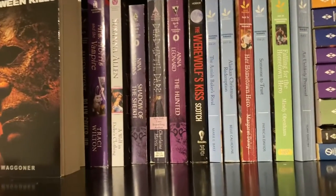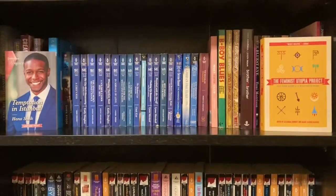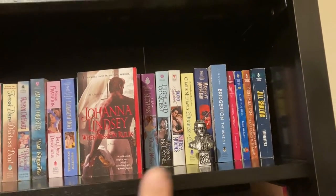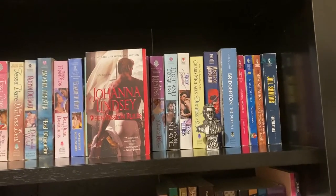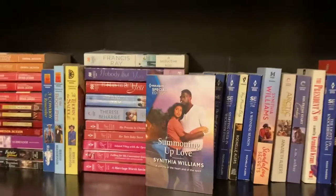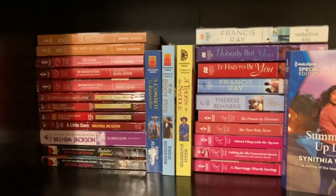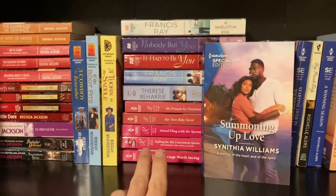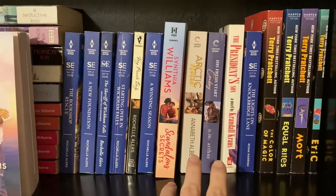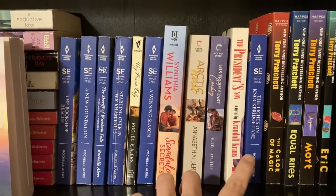Definitely got my work cut out for me. I have finished these two bottom rows as well as this row here and also these four on the end, which are part of imprints or lines that I don't have any other books in, and now we are moving on to the top two rows. This is kind of like my favorite authors row, so I'm going to start here with my Brenda Jackson pile, then my Teresa B. Harry pile, Rochelle Alers, and then I've got a couple of LGBT Harlequins on the end here — these are from Karina Press and this one is from the Special Edition line.